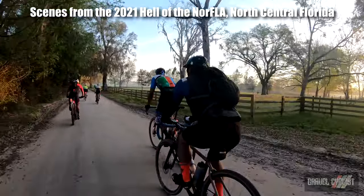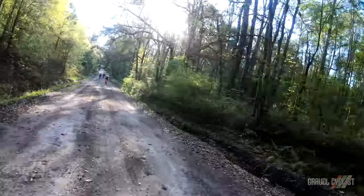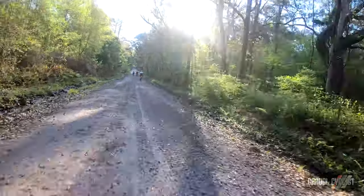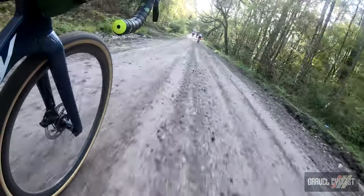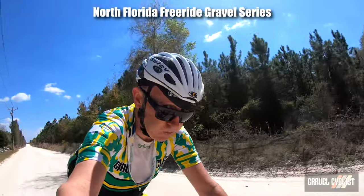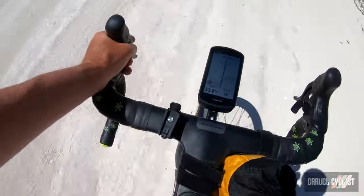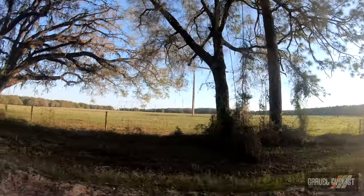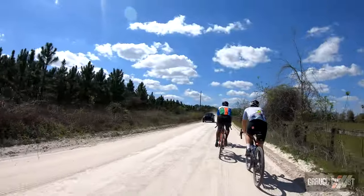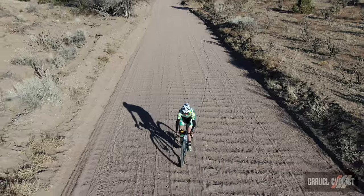I was worried this bike would be more than a handful to ride for 100 miles, so I rode 200 miles on this machine at the 2021 Hill of the North Florida, a free event hosted by the North Florida Free Ride Gravel Series — more info and my ride experience video from that event is linked below. I would prefer a bike that isn't so harsh-riding for that sort of distance, but it wasn't as harsh as some other high-spec gravel bikes I've reviewed, which was a really nice surprise.